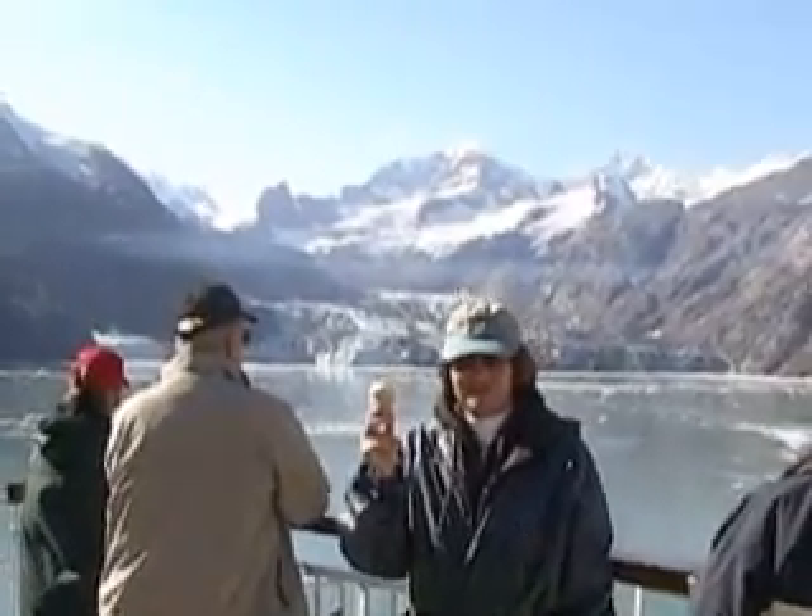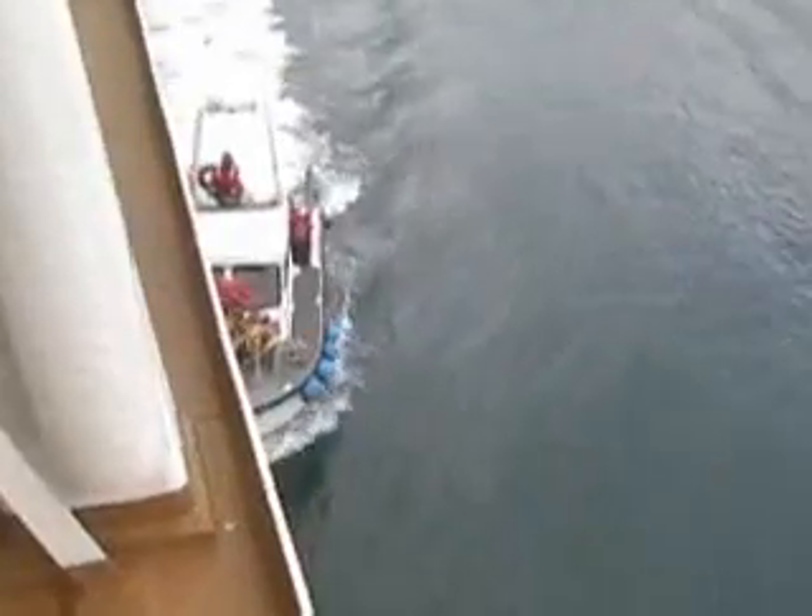Time for a little ice cream cone — gotta have a treat. Time for the Park Service to get off our ship and get back onto their little boat so they can get back to their home base. They're going to go over to the other cruise ship now.